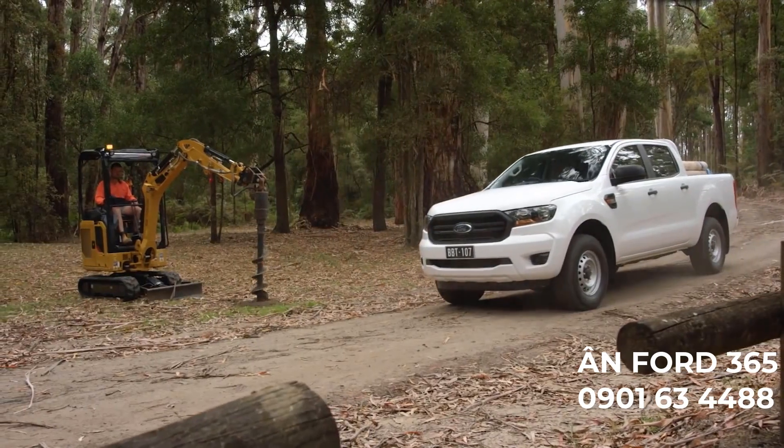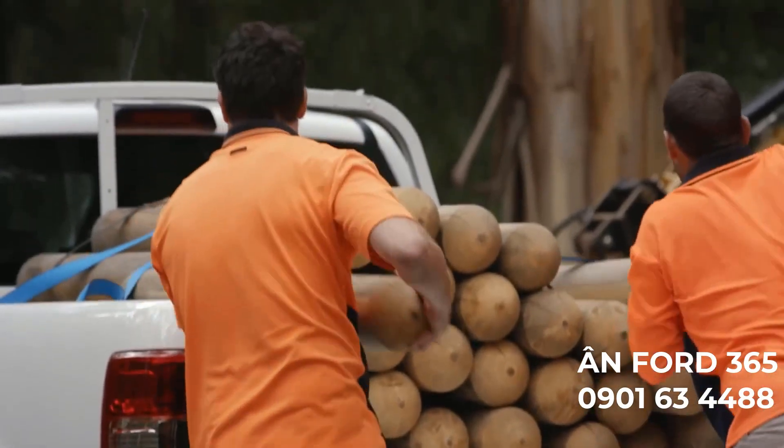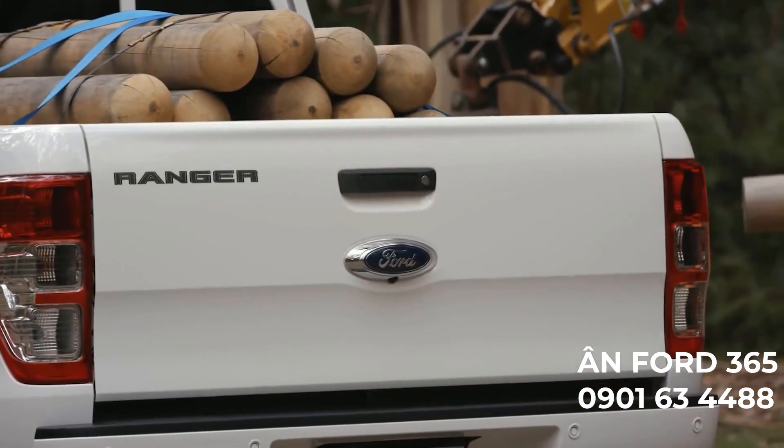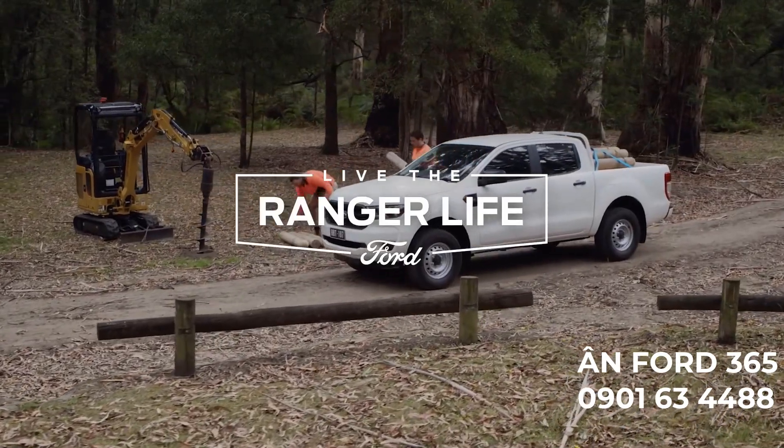You can't do a difficult job without great support. Ranger XL's got your back. A tough worker with a ton of smarts. That's what it means to live the Ranger life.